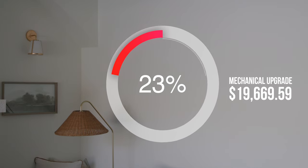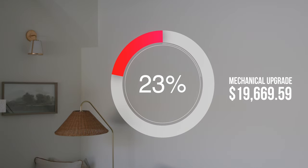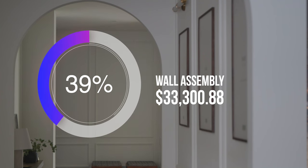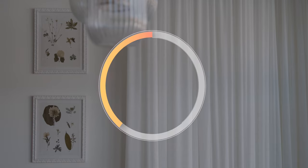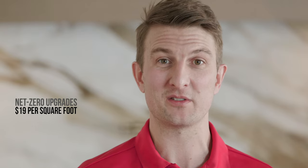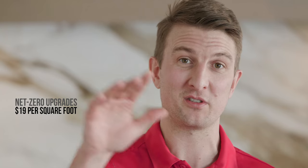Breaking down that $86,146 Net Zero upgrade cost into three sections: our mechanical systems upgrade was $19,669 — 23% of Net Zero costs. Our wall assembly cost was $33,300 — 39% of Net Zero costs. And our solar PV system was $33,178 — also 39% of upgrade costs. Taking the total cost of $86,146 and dividing by our 4,500 square feet of living space puts us at about $19 per square foot to take this home from the code-built version to Net Zero.